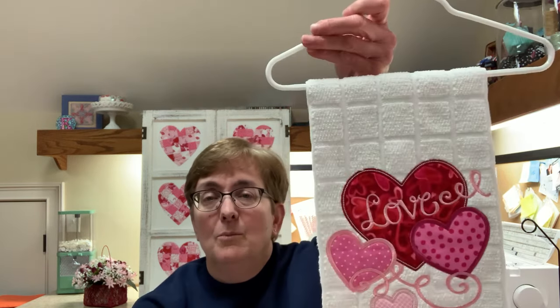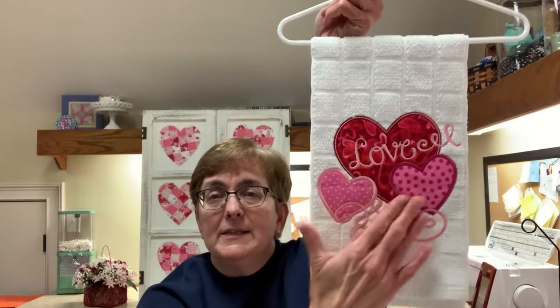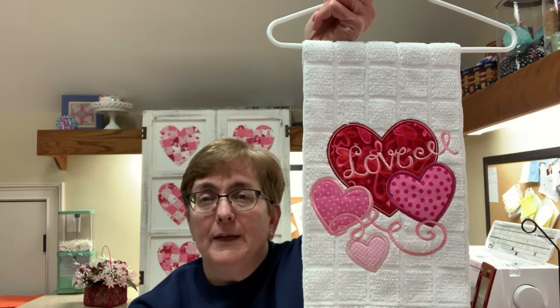You can buy these towels online on Amazon, at department stores, or at Target, Walmart, TJ Maxx, and Home Goods. I look for ones that are more plain so the design pops off of them. They're very easy and quick to make and I'm really happy with the outcome.